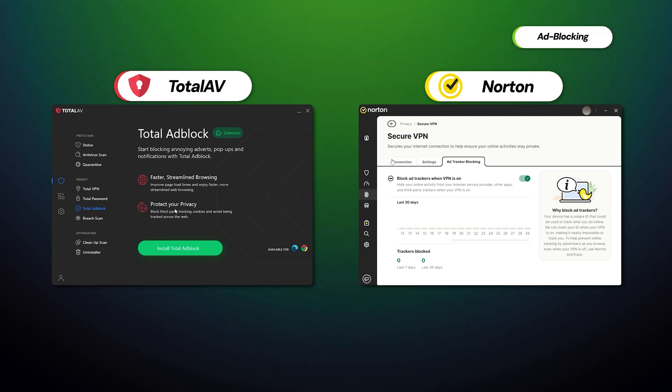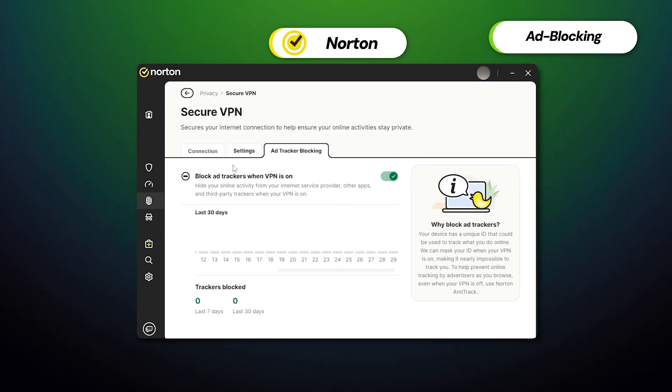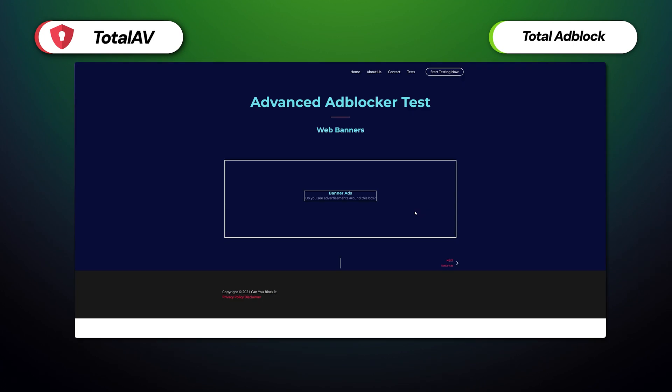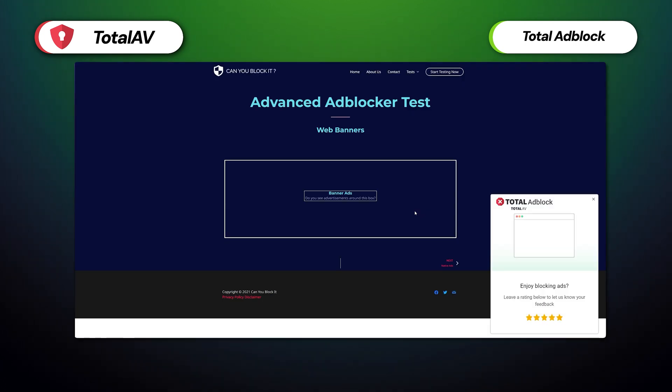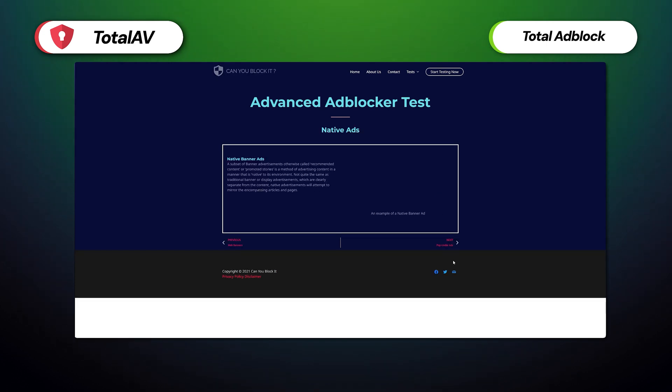TotalAV and Norton also provide a bunch of nice extras. For instance, they both offer ad-blocking. Norton is pretty basic in that regard — it focuses on just blocking ads, notifications, and sometimes malicious links as part of their VPN service. TotalAdBlock, on the other side, is one of the best ad-blockers I've tried — it seamlessly gets rid of all online garbage, even on video sharing websites.